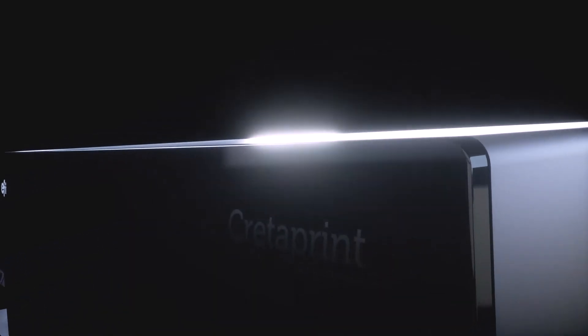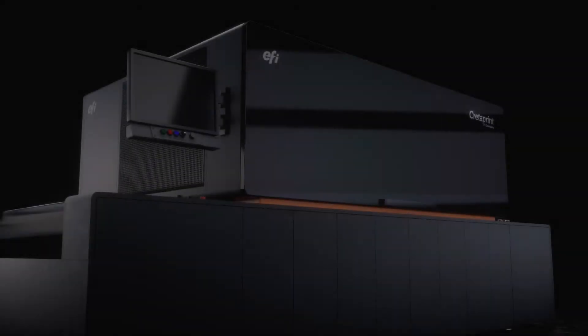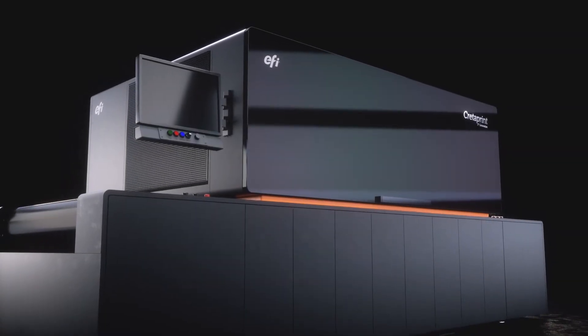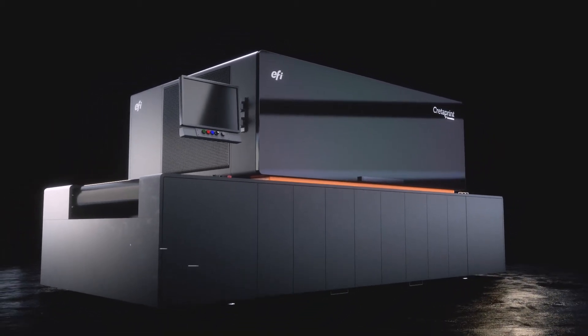Welcome to the future. EFI launches its fifth-generation ceramic printing platform, which comes with the most reliable inks for tile printing and the only customized color management software.